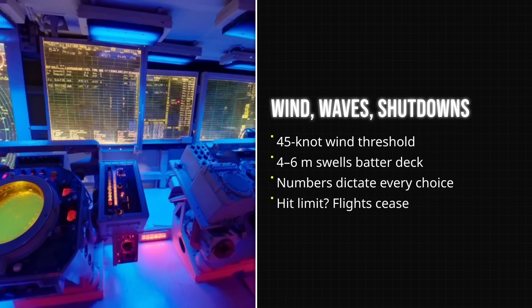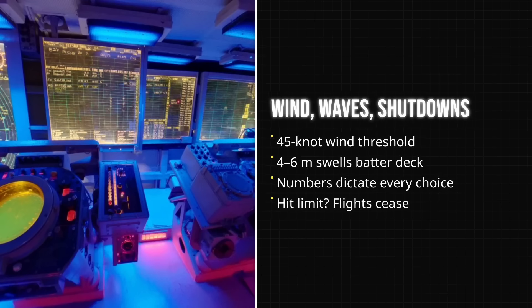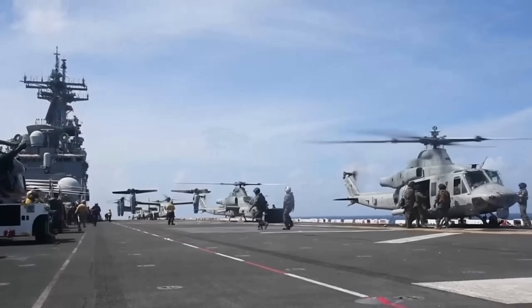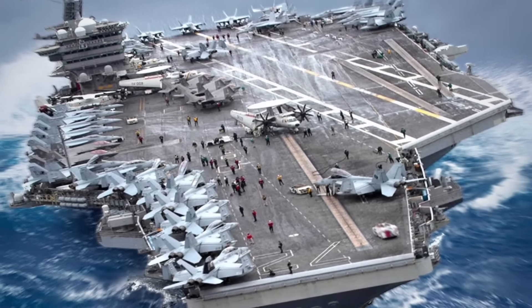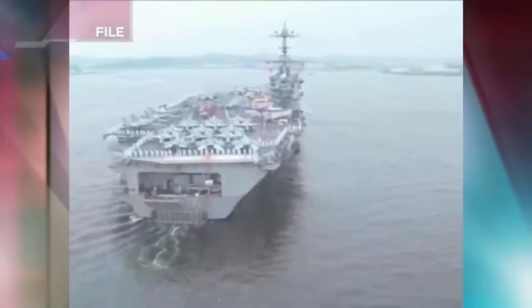Every decision on the bridge is measured against these raw numbers: 45 knots of wind, 4 to 6 meters of wave. Beyond that, the only option is to secure every aircraft, shut down the deck, and ride out the storm — knowing that nature sets the ceiling for what even a supercarrier can attempt.